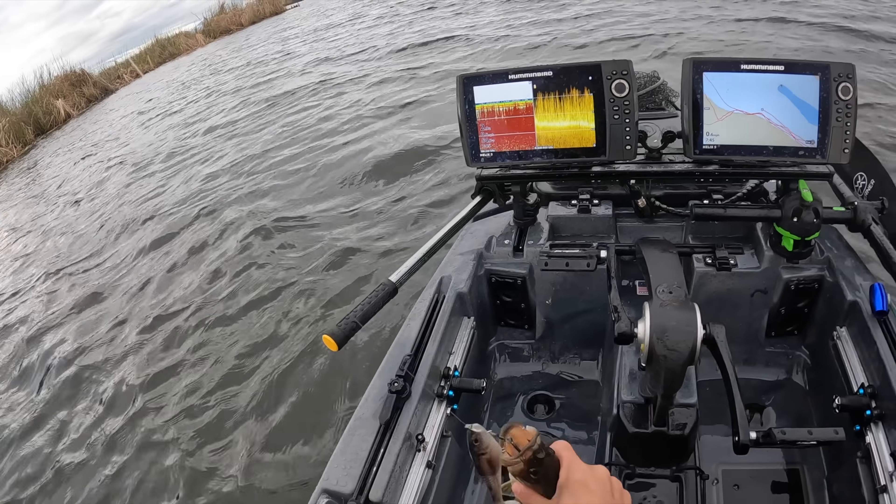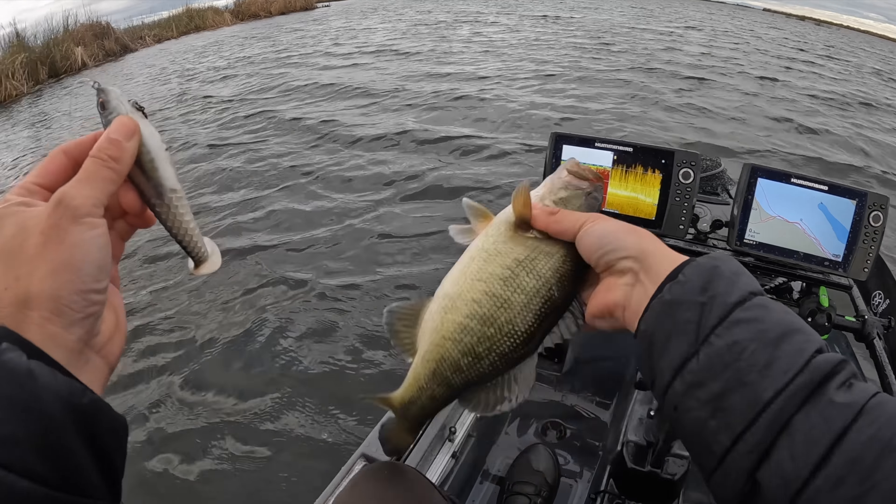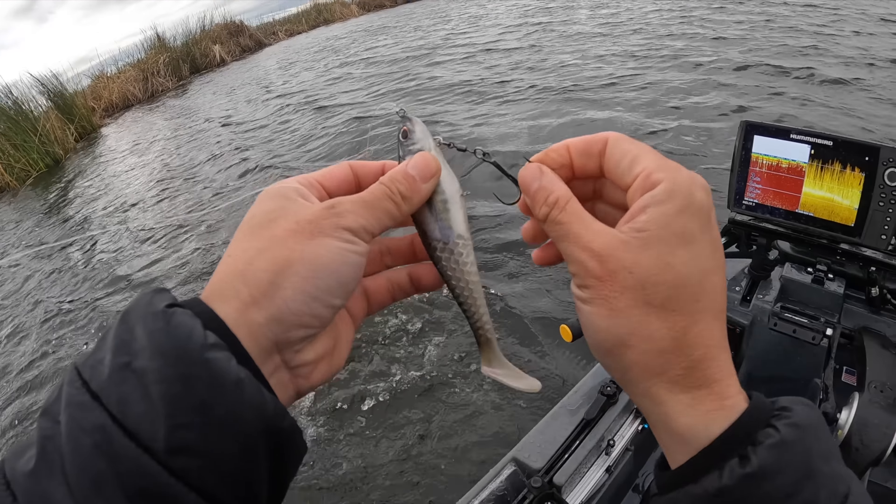Another cull shad fish — little fella, kind of out on the flat. Keep going with it.